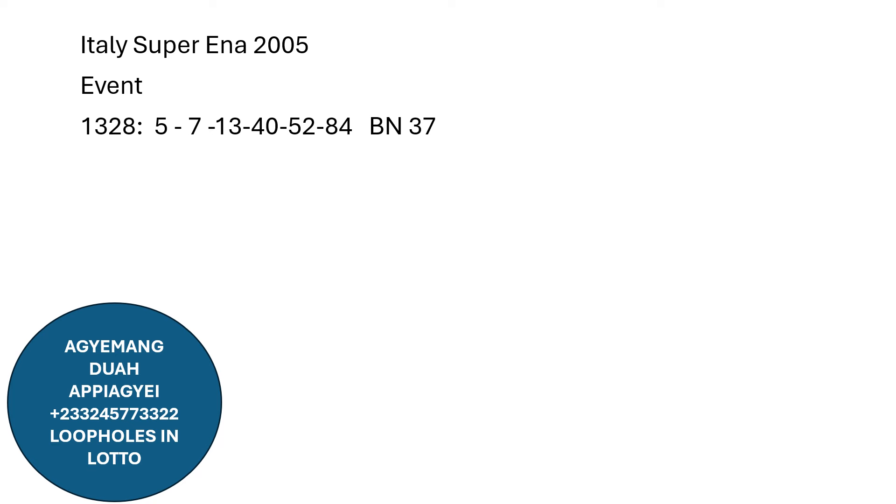The next results, 1329: we have single 3, single 4, single 7, 44, 52, 89, and BN number is 47.